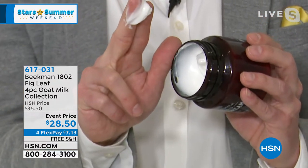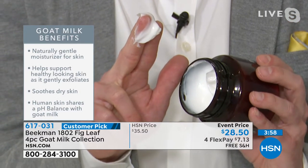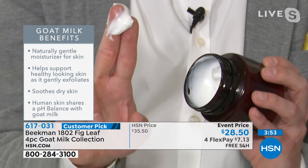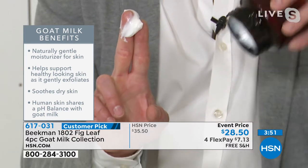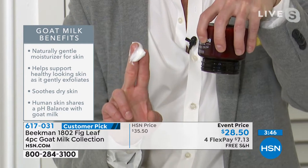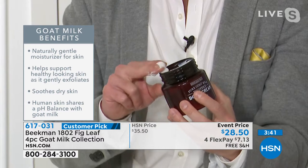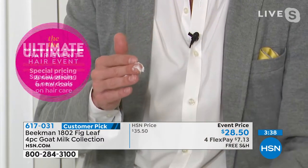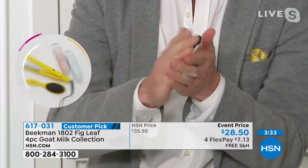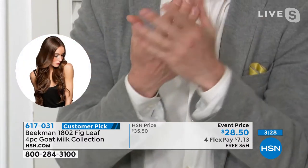Your skin recognizes it and drinks it in — it doesn't leave the product sitting on the surface where you feel greasy or shiny. Even though this is so thick it doesn't drip off my finger, that's how thick and emollient this is. You will not feel greasy — your skin will immediately drink it in. And this is packed with argan oil, shea butter, goji berry, milk thistle, grapeseed extract — all incredible ingredients in that goat milk delivery system. Look how quickly my skin just drinks it right in.